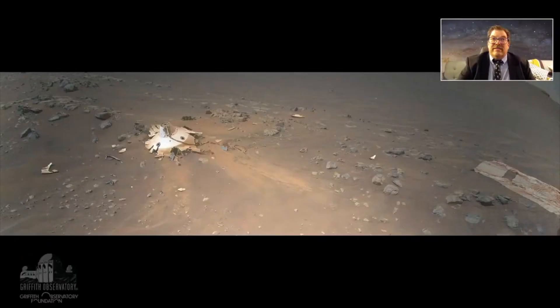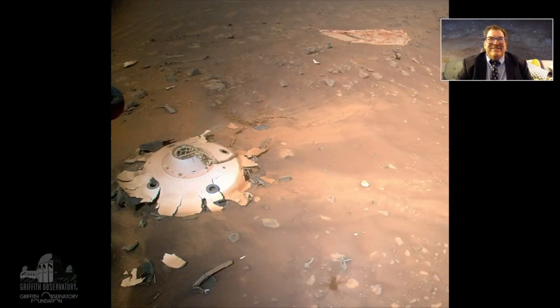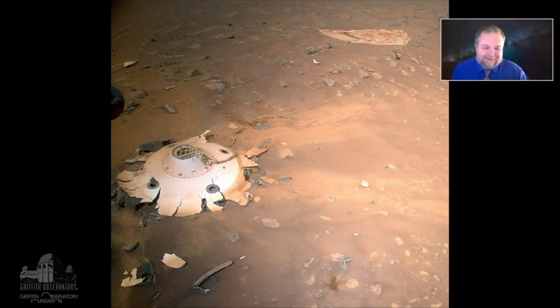They sent Ingenuity to go take a closer look. It flew very close to the parachute and back shell. The parachute on the right looks a little torn up — maybe moving in the wind — and the back shell smacked into the ground hard enough to be broken. This was requested by engineers building back shells for future missions to understand how it survived heating and the crash. People were making jokes about a flying saucer found on Mars!